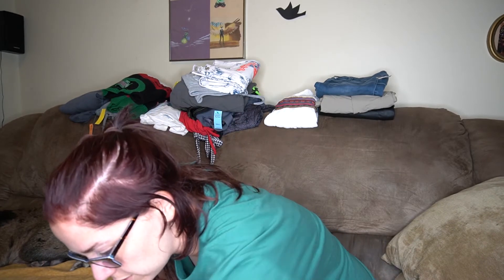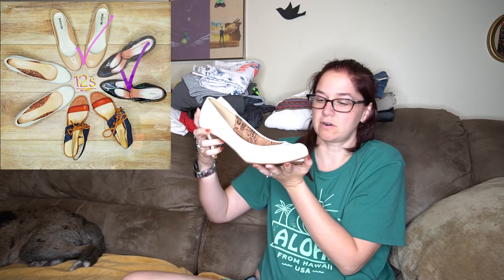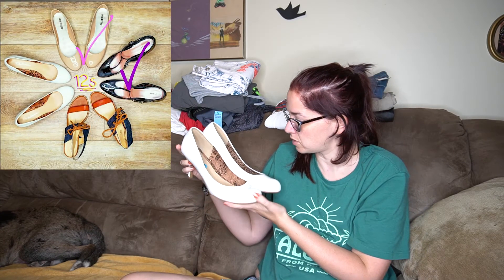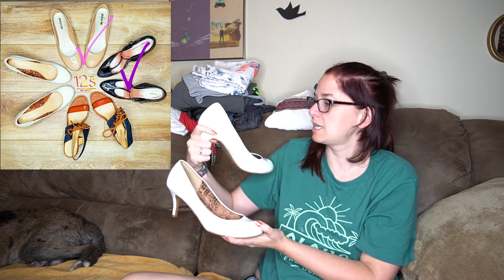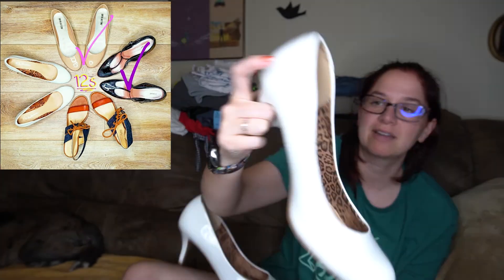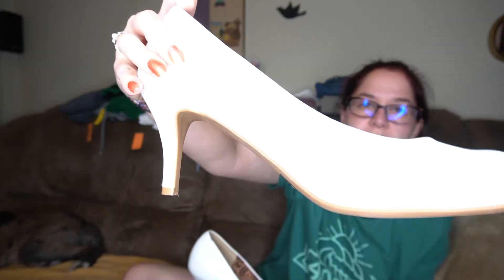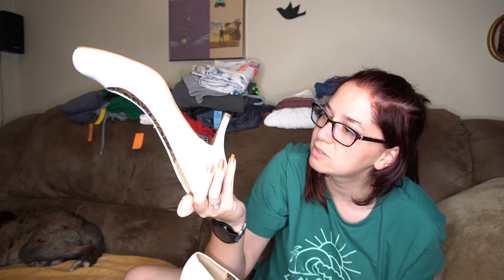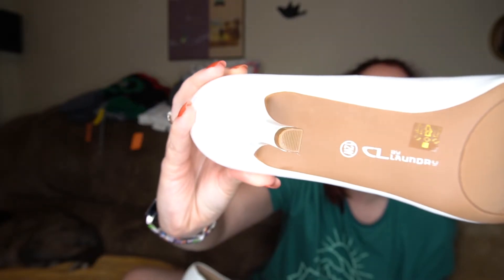If you want to bundle any size 12 shoes together, you can definitely do that. These are also patent leather — they're white with animal print on the inside and they are CL by Laundry. They have no wear at all. These weren't worn — they looked like they were just tried on.